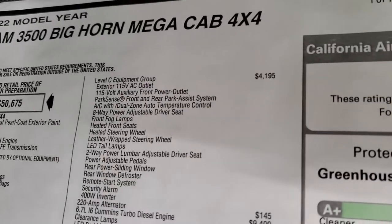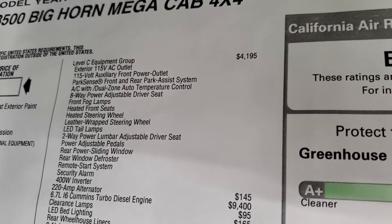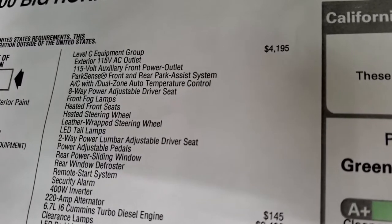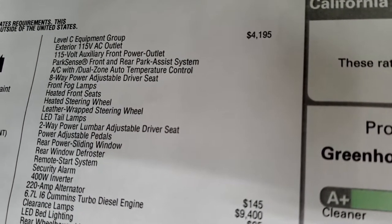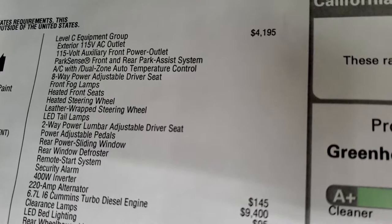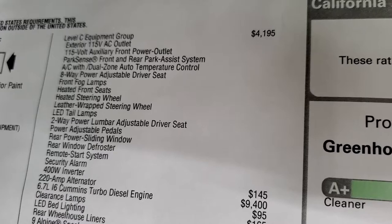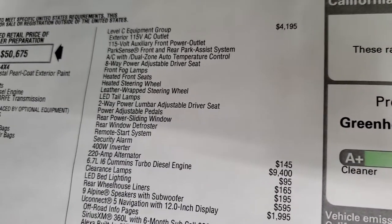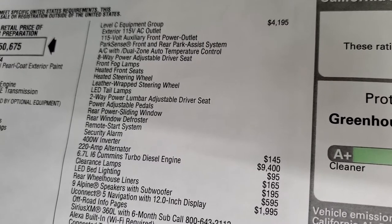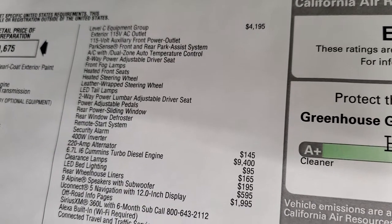They've come out with a whole group of different equipment groups for these heavy duty trucks. This one is a Level C. The Level C gives you an exterior 115-volt AC outlet, a front one also, plus the ParkSense system for front and rear parking sensors, dual zone AC, eight-way power driver's seat, front fog lamps, heated seats in the front, heated steering wheel, leather-wrapped steering wheel, LED tail lamps, two-way power lumbar adjustable driver's seat, power adjustable pedals, power slide rear window, rear window defrost and remote start, security alarm, and a 400-watt inverter in the bed. That is a $4,195 option.